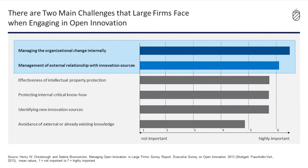However, there are two main challenges that large firms face when engaging in open innovation. The first is managing the associated organizational change internally, and the second is managing external relationships with innovation sources. These challenges don't fit perfectly within the traditional open innovation framework, which still focuses on outside-in and inside-out knowledge flows.